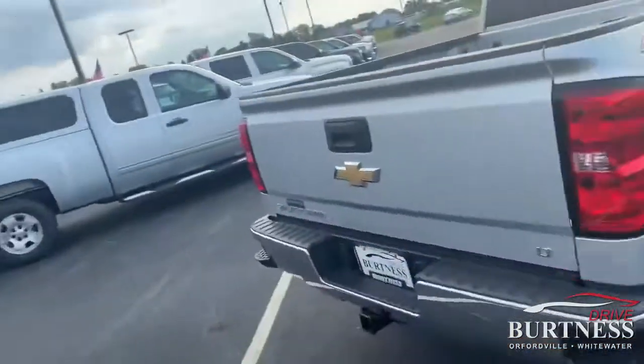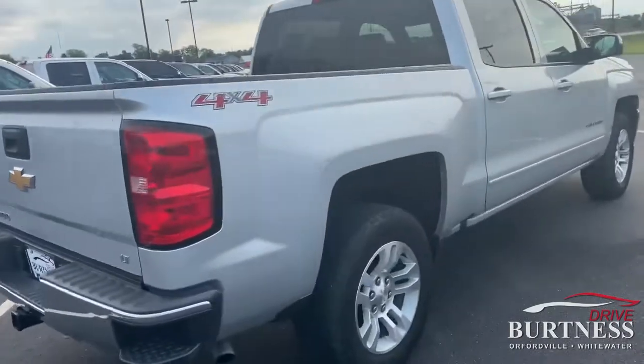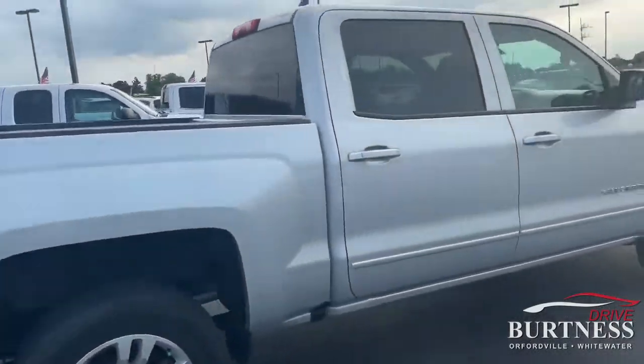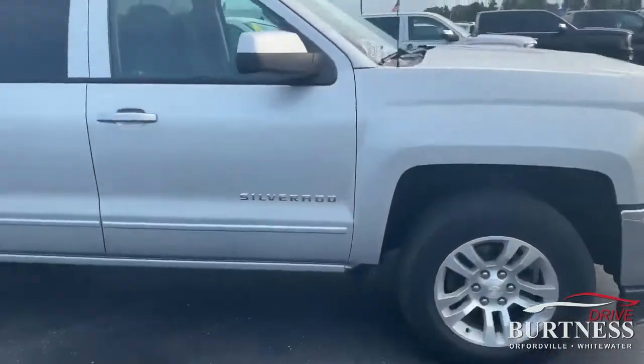Good morning, Casey. Mike Townsend, Burton at Chevrolet in Orfordville, Wisconsin. Let's take a look at the truck you inquired about. As you can see here, we have a 2017 Silverado Crew Cab LT in Silver Ice Metallic.